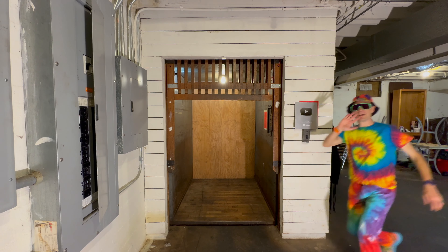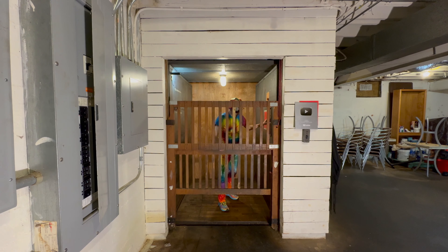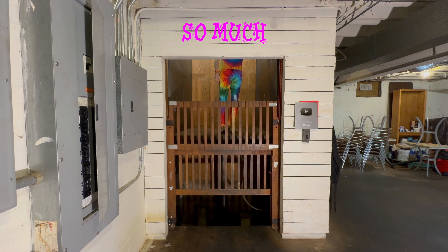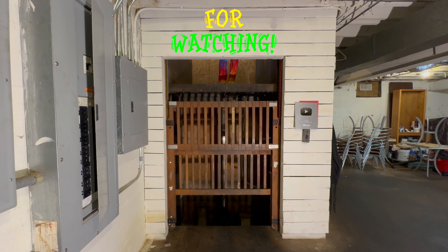The video's over, but it doesn't have to be — you can always watch more. You know what to do, and don't forget to subscribe and light up that bell. Until next time, bye y'all!